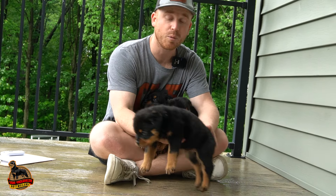Go to our website at Baummutterheimrottweilers.com and you can see the available pups there. Let's get started.